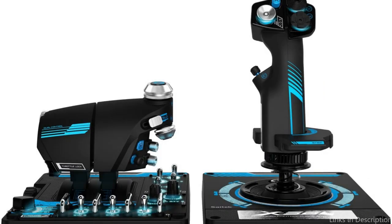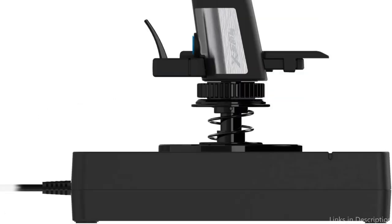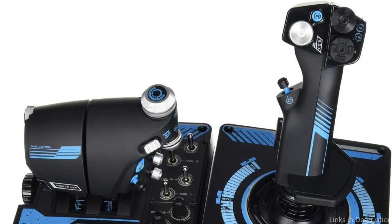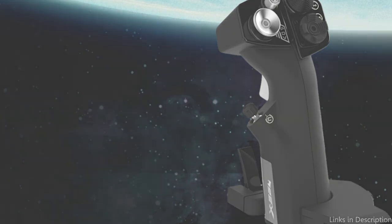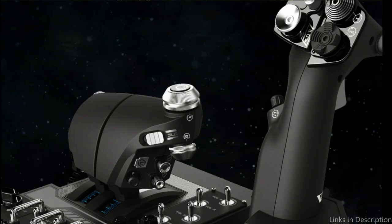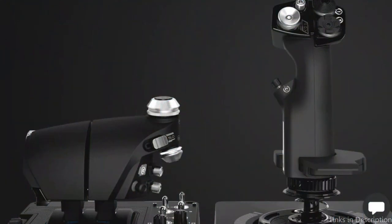In addition, the X56 Rhino has 16 programmable buttons and switches that let you design your own controls. This is excellent for those who desire total control of their aircraft and wish to set up their controls in a way that suits them. Overall, gamers searching for a high-quality, adaptable, and adjustable flying stick should consider the Logitech X56 Rhino HOTAS. Whether you're a novice or an expert player, the X56 Rhino will undoubtedly help you advance your gaming abilities.